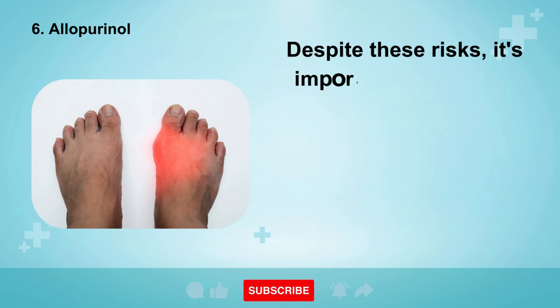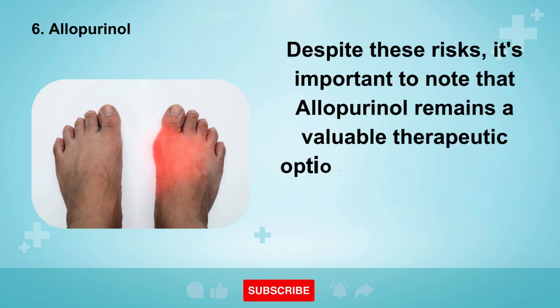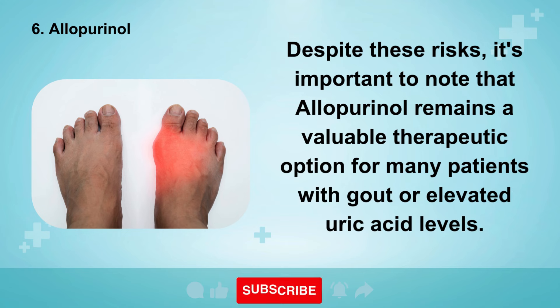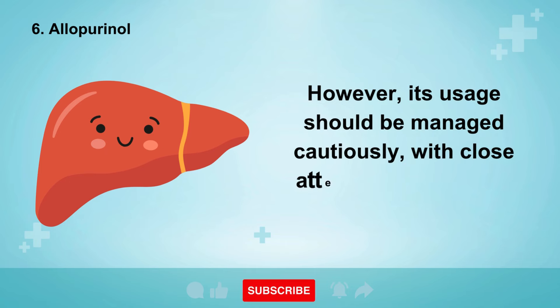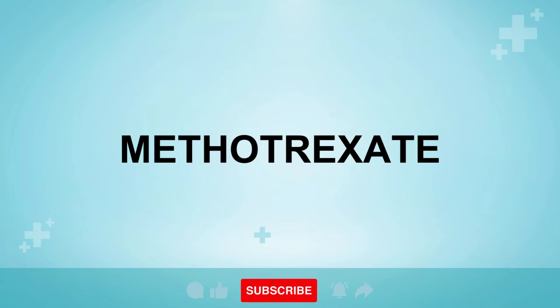Despite these risks, it's important to note that allopurinol remains a valuable therapeutic option for many patients with gout or elevated uric acid levels. However, its usage should be managed cautiously, with close attention paid to liver health. The fifth medication of concern is methotrexate, a widely utilized treatment for various conditions including rheumatoid arthritis, psoriatic arthritis, and certain types of cancer.